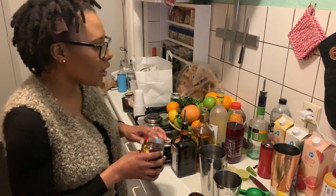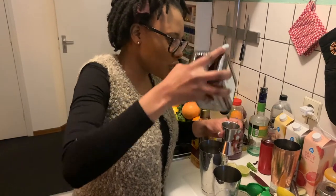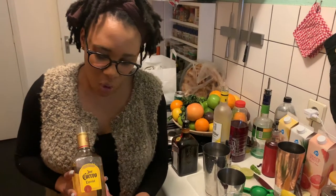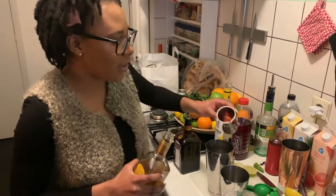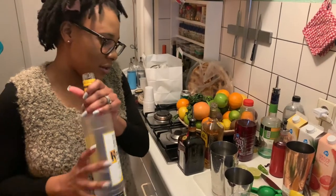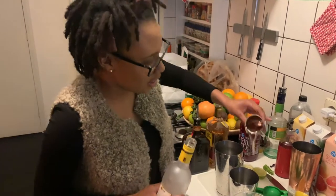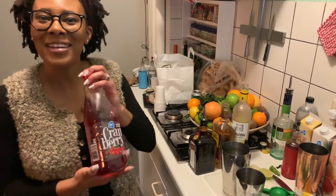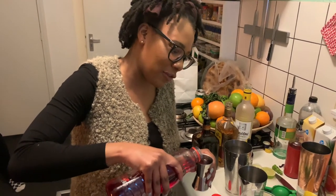I'm using 20 mils of Cointreau. Then I have the tequila — I'm using Jose Cuervo, not the best tequila but what we have — 30 mils of that. Then I'm using my favorite, Kettle One Citron — love this, it's the bomb. Toss that in there, and then of course cranberry juice from my favorite grocery store, Albert Heijn — I'm going to use 30, okay let's make it 40 mils.